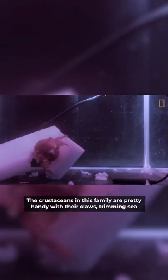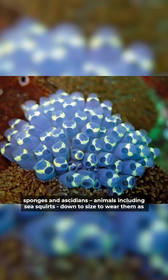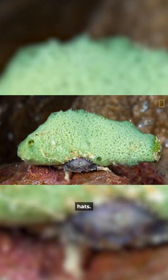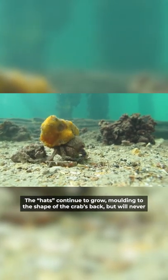The crustaceans in this family are pretty handy with their claws, trimming sea sponges and ascidians — animals including sea squirts — down to size to wear them as hats. The hats continue to grow, moulding to the shape of the crab's back, but will never attach.